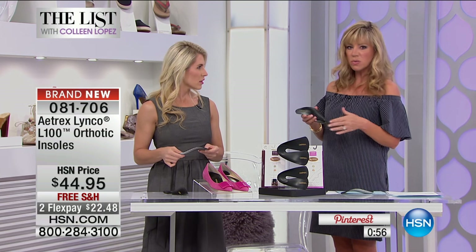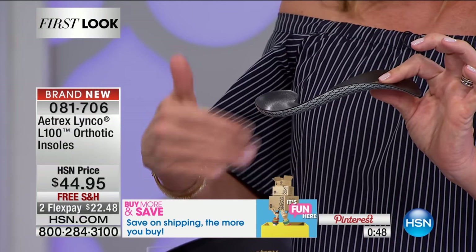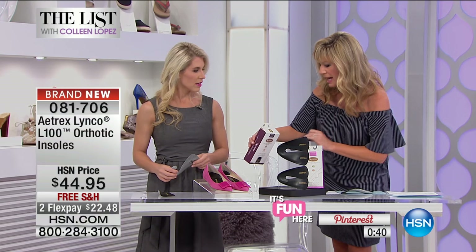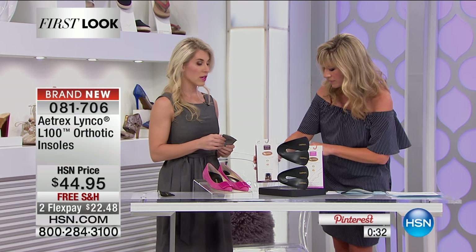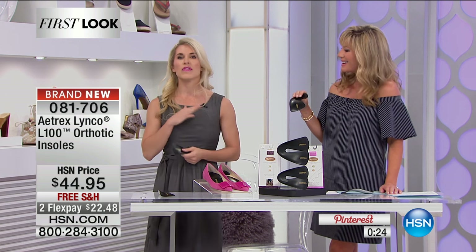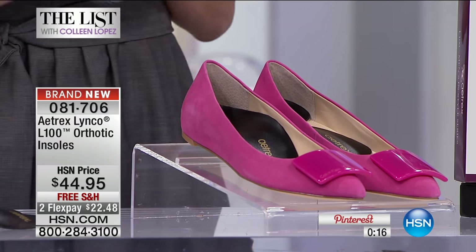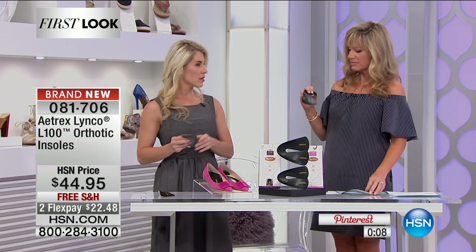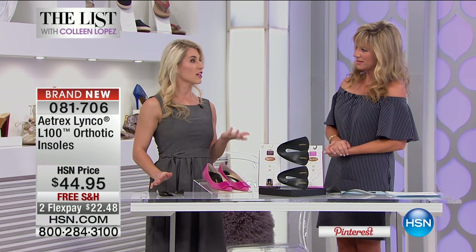Most other products out there are very thick and bulky. When it comes to dress shoes, there's just not a lot of room for an orthotic that's going to give you support. This is super thin but does not compromise on support. These are the Linko orthotics — they give you amazing support, very similar to custom orthotics, and they fit into dress shoes. As a podiatrist, one of the hardest things with orthotics is fitting them into dress shoes, and those really are the shoes that need most of the support. This is the first time we're launching the men's dress orthotic on HSN.